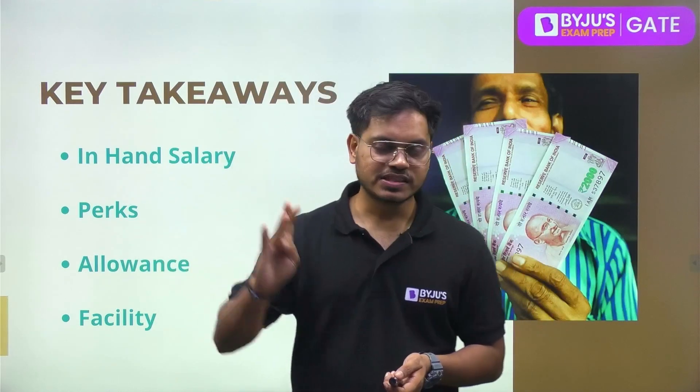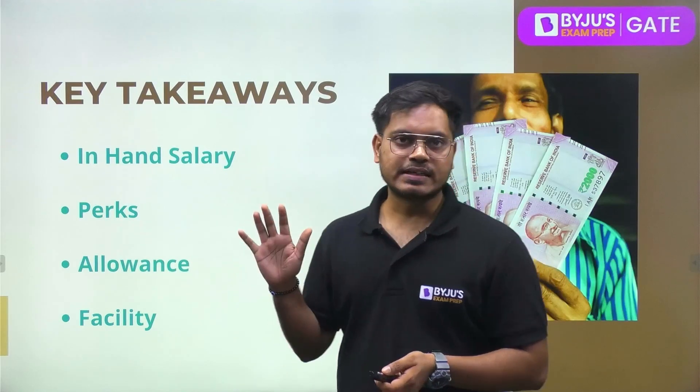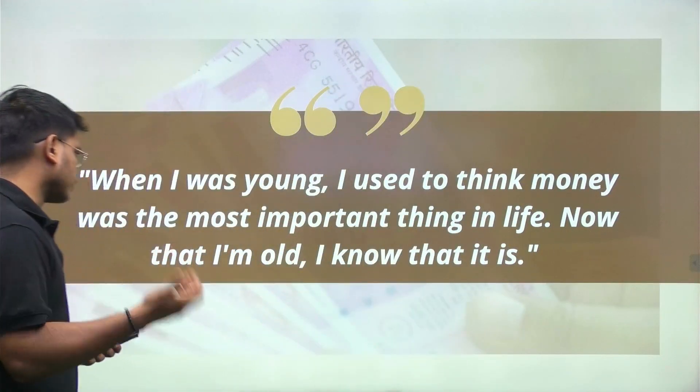We will be talking about the enhanced salary and perks — what all you get whether it's ONGC or IOCL — allowances and facilities. At the end we are also going to talk about deductions. There is a quotation that all of you should know.